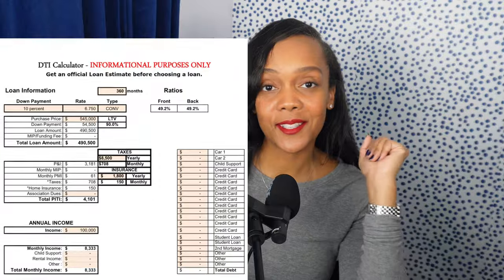The worst part of getting pre-approved is waiting on the callback from your lender on how much house you can really buy, which is why I created this DTI calculator for you guys. So you can crunch your own numbers before connecting with the lender, before talking to your realtor. Use my DTI calculator to see if you're on par with your home buying goals.